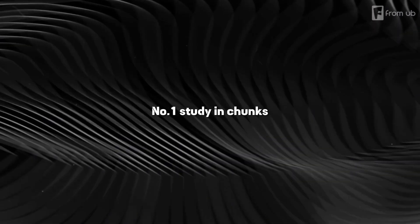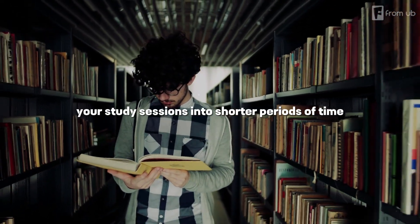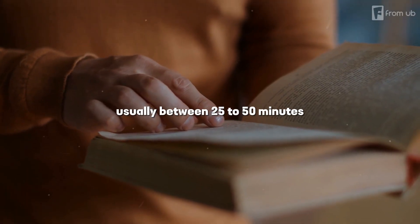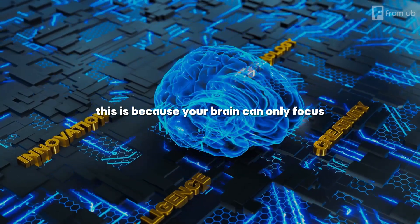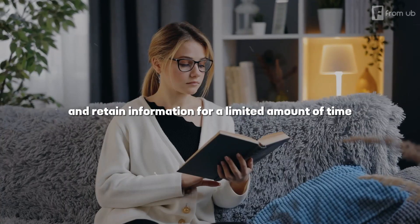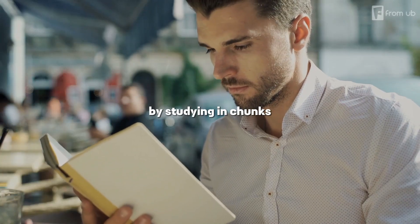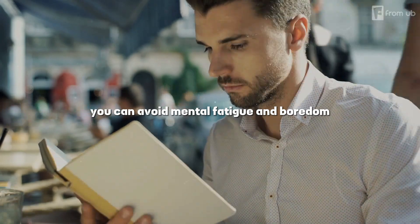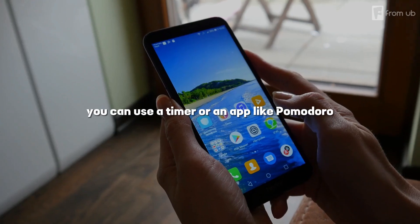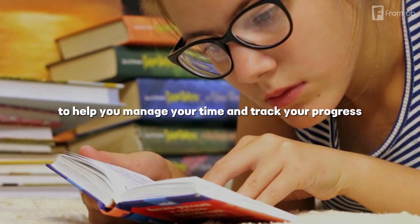Number one: study in chunks. This means that you should break down your study sessions into shorter periods of time, usually between 25 to 50 minutes, with breaks in between. This is because your brain can only focus and retain information for a limited amount of time before it gets tired and distracted. By studying in chunks, you can avoid mental fatigue and boredom, and keep your motivation and concentration high. You can use a timer or an app like Pomodoro to help you manage your time and track your progress.